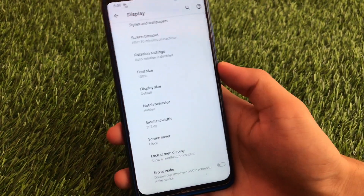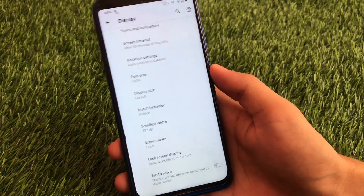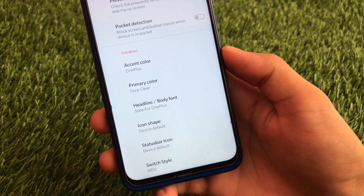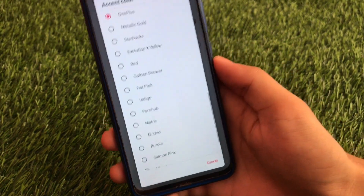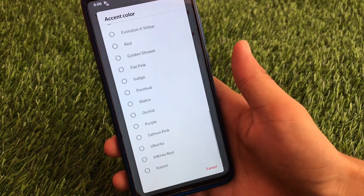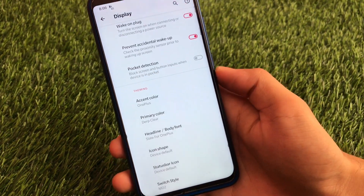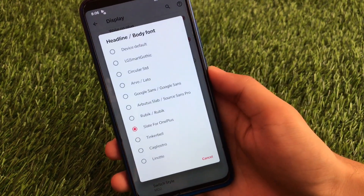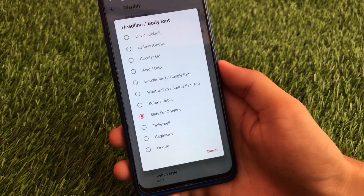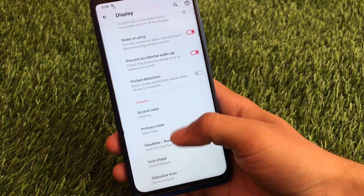In terms of battery performance and customization, this is one of the best custom ROMs for me. All the necessary customization options are available here. We have theming options where you can set the accent color to whatever you like — OnePlus red, golden shower, flat pink, and a lot more. I have applied the OnePlus option, that's why the colors are a little bit changed. You can also choose your primary color and choose fonts. I sometimes choose Google Sans or Slate for OnePlus, and I have applied the OnePlus fonts which look great.